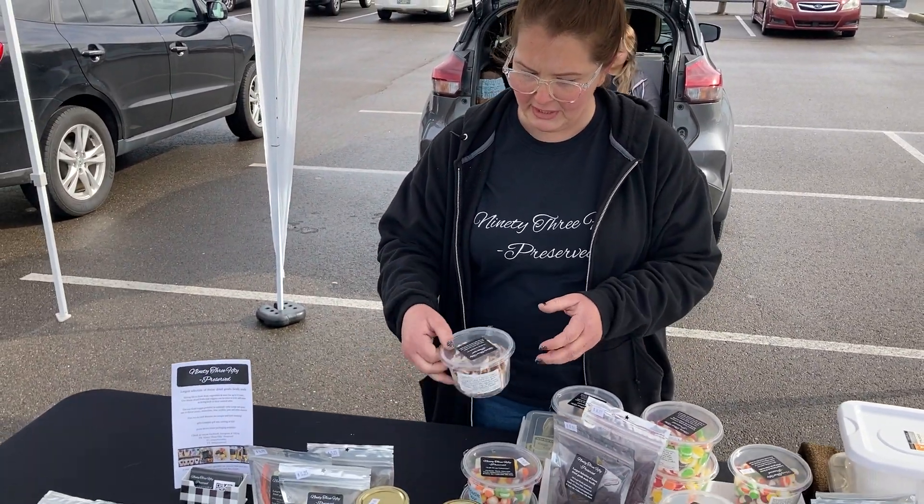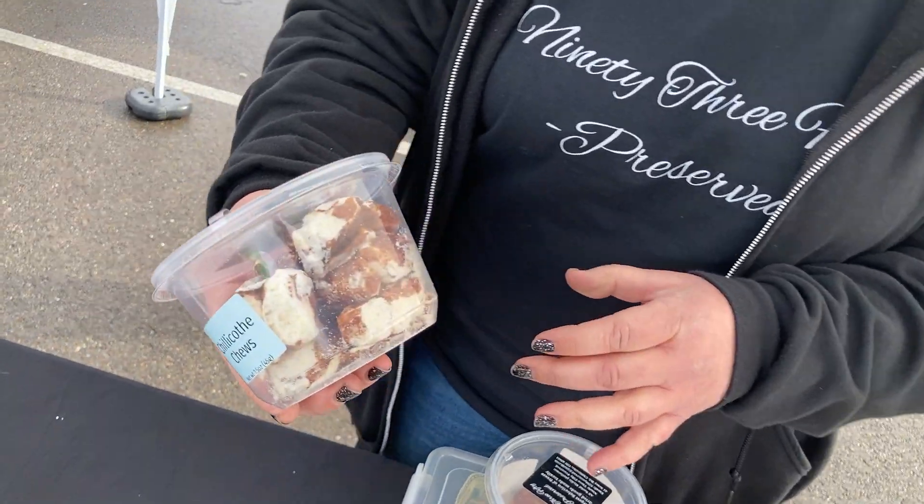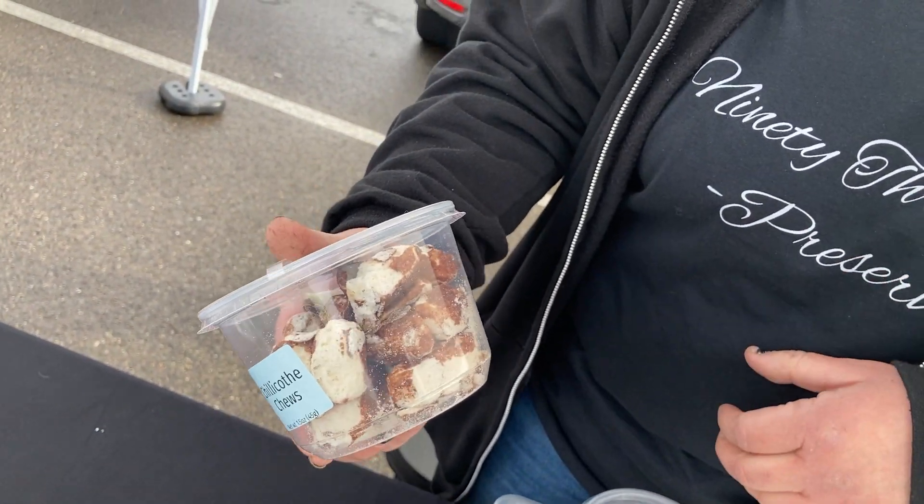This here was previously a Charleston Chew — we call them Chillicothe Chew. You can see where it kind of blows them up and changes the texture.